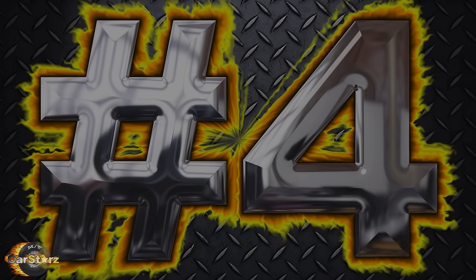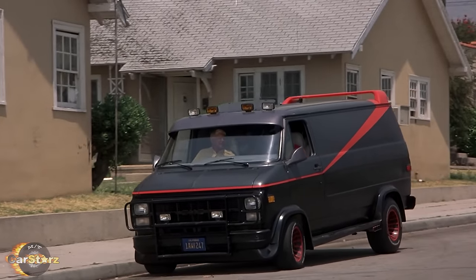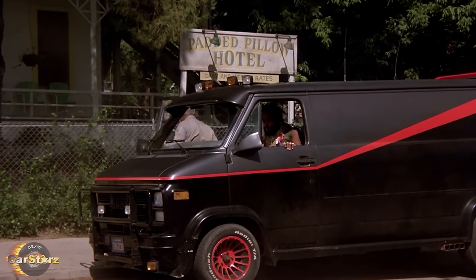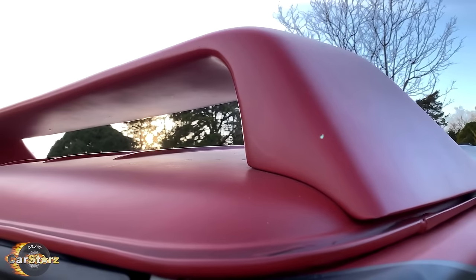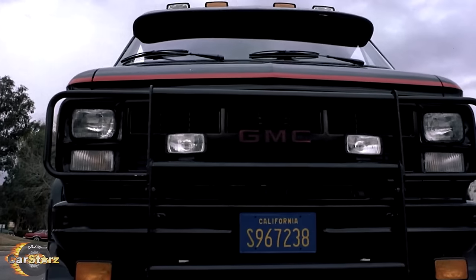Fact number four. The most notable exterior customizations that make the A-Team van their own include the custom two-tone black and gunmetal gray paint job with bright red striping, custom red and black detailed American Racing turbine wheels, a custom rear spoiler, custom fiberglass side mirrors, a full front brush bar, multiple add-on fog lights, and a sun visor.